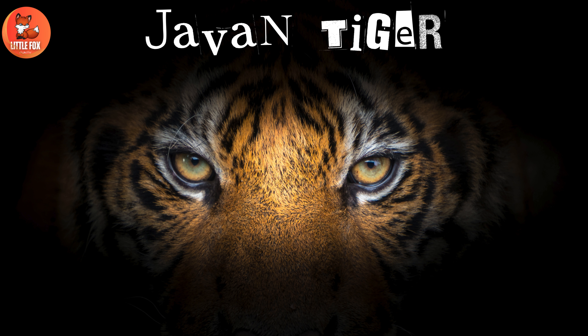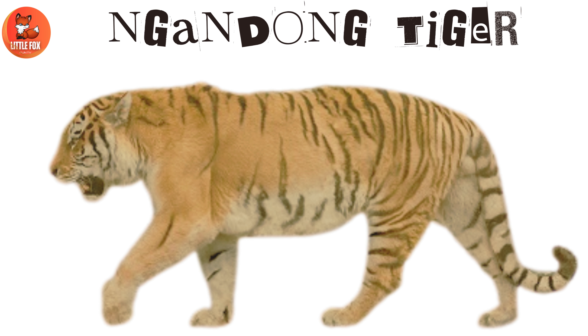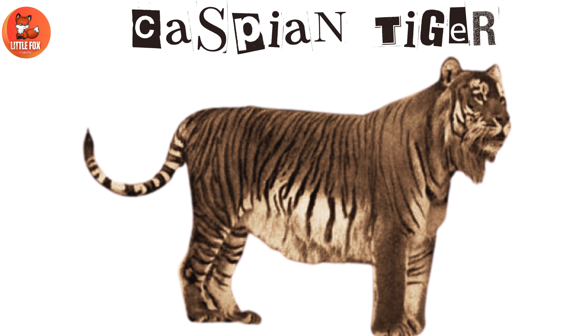Number 11: Javan tiger. Number 12: Nandong tiger. Number 13: Longden tiger. Number 14: Caspian tiger.